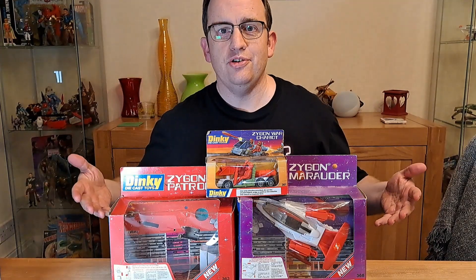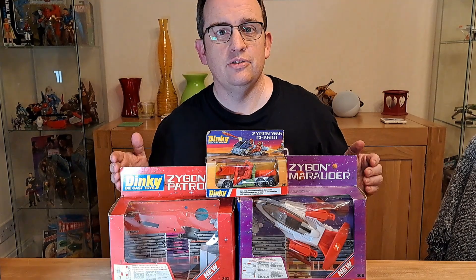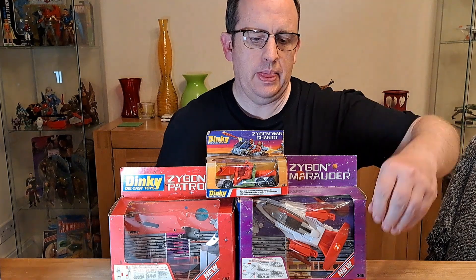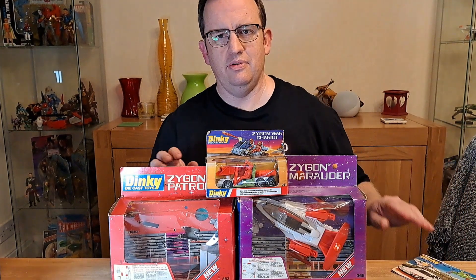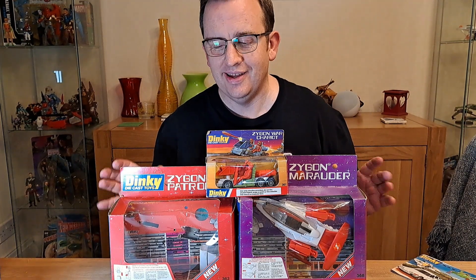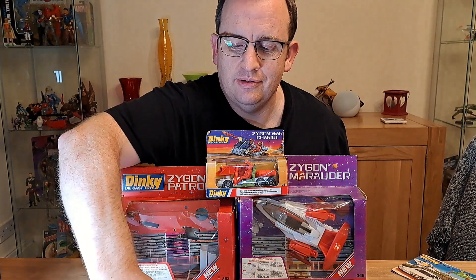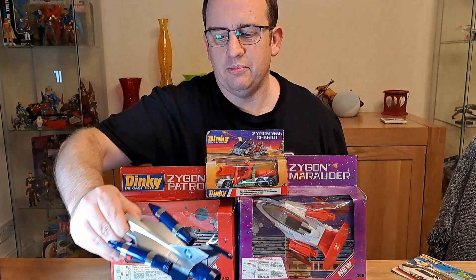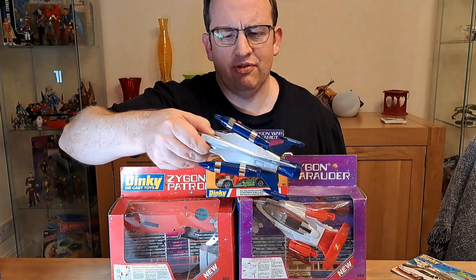This array of goodness represents some of Dinky's last toys. What we have here is a group of Dinky toys which I have somehow acquired the boxes for. The patroller is here outside the box, which it was already quite loose when it arrived, so I just took it out.